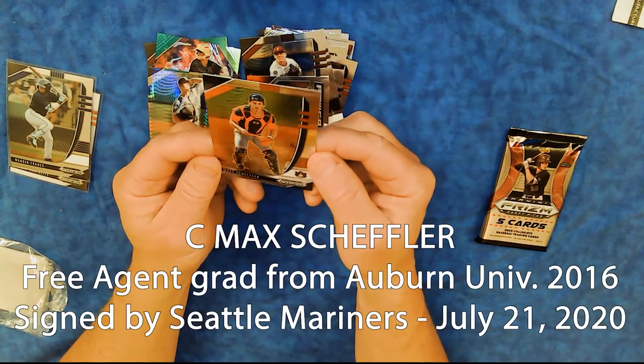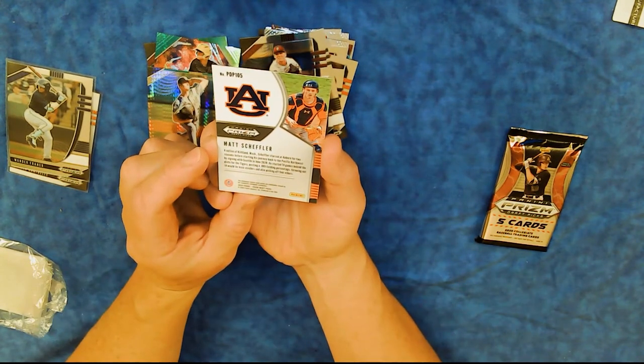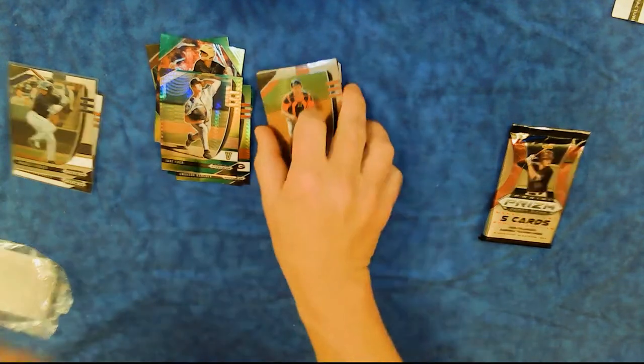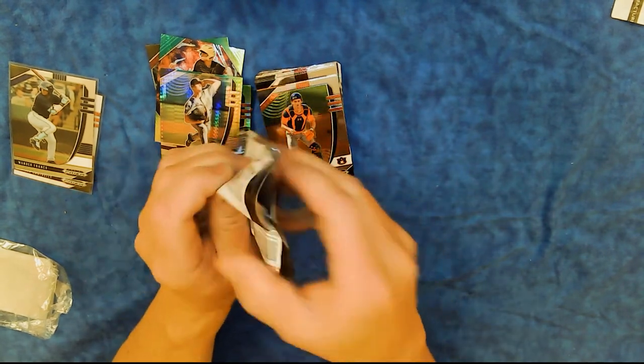Matt Scheffler, catcher. These rookie cards — got to go back to them in about five years and see where they ended up.